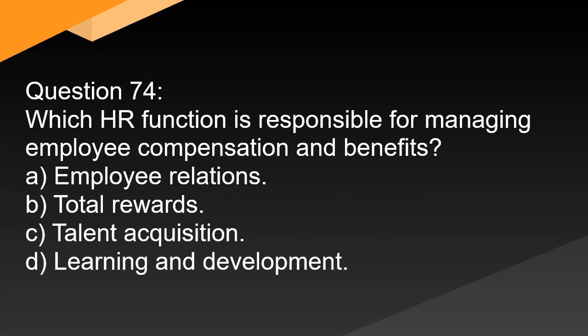Question 74. Which HR function is responsible for managing employee compensation and benefits? A. Employee relations. B. Total rewards. C. Talent acquisition. D. Learning and development.